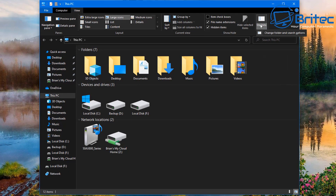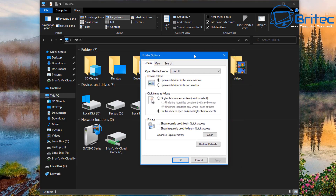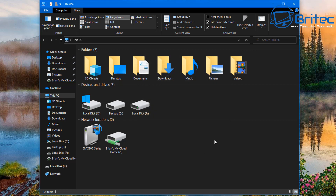Go to View, then Options, and click 'Change folder and search options'. Inside that box, go to the Search tab at the top. Put a tick next to 'Always search file names and contents' — this might take several minutes — then click Apply and OK.